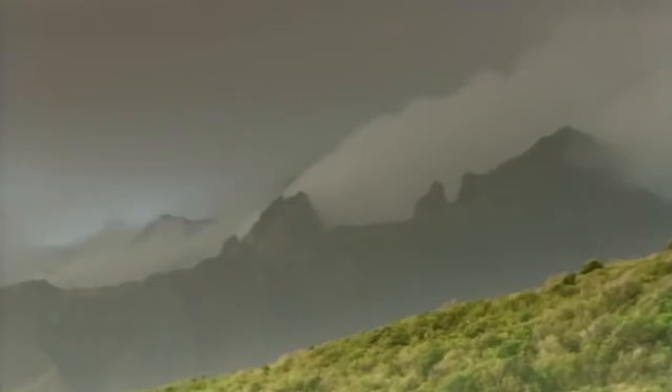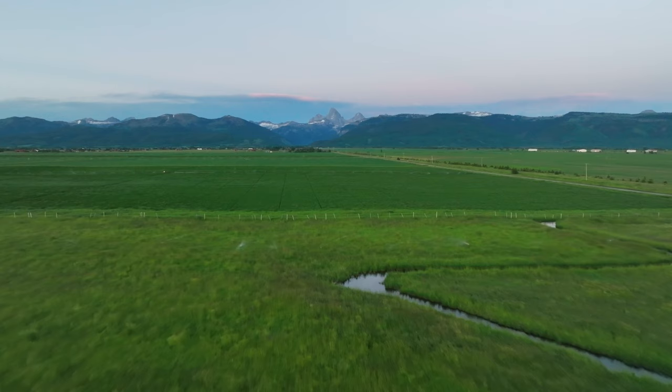Each eruption has had profound implications for the local ecosystem and climate, with the deposition of volcanic material influencing soil composition, vegetative growth, mineral deposition and water systems. These geological events have altered habitats and the distribution of species, affecting the course of biological and mineral evolution in the region.